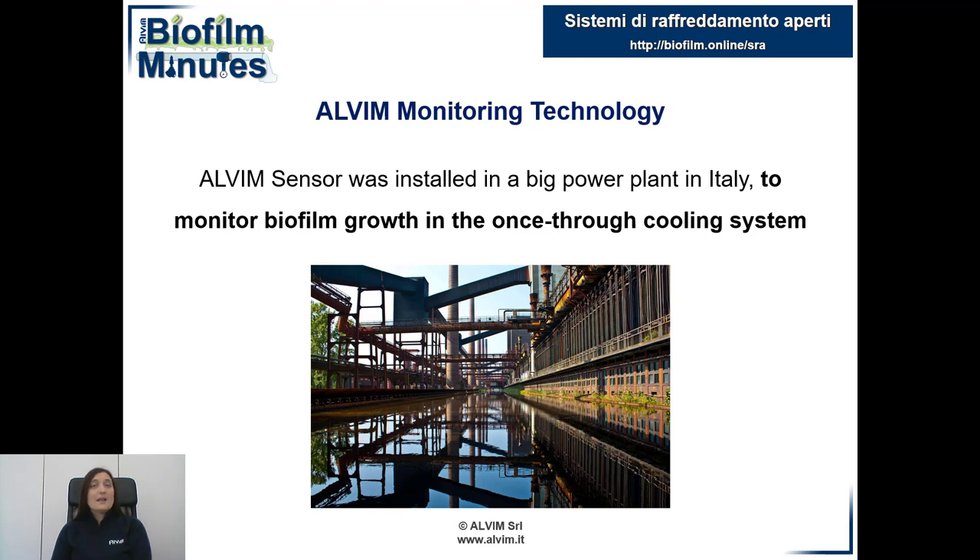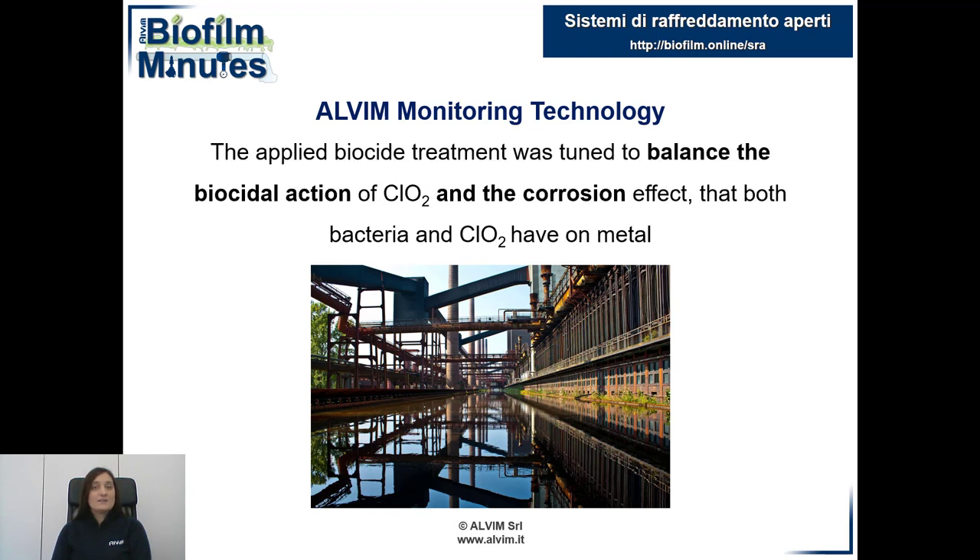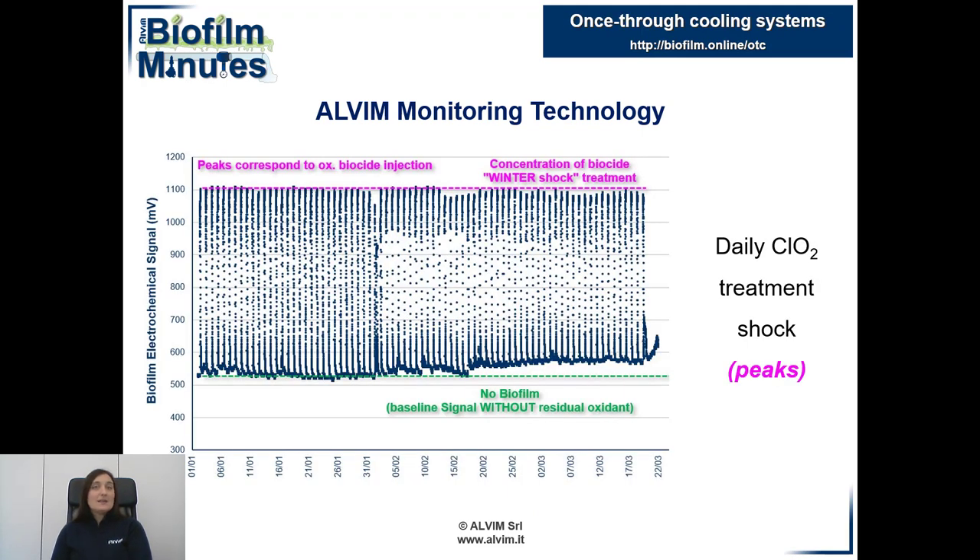We will see an example of real-time biofilm monitoring in a cooling water system with the Alvim sensor, and we will have a look at biocide effectiveness. Chlorine dioxide was added daily in this plant. The dosage was balanced to optimize the biocide effect and minimize the corrosive one. On the graph, the baseline in winter was about 500 mV and there was no biofilm growth.